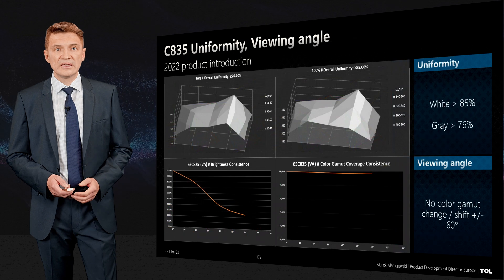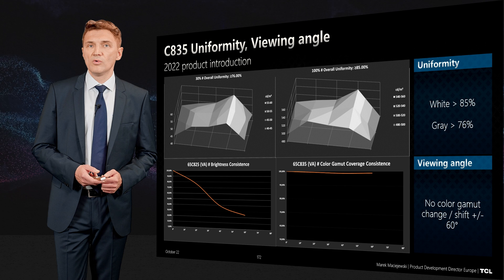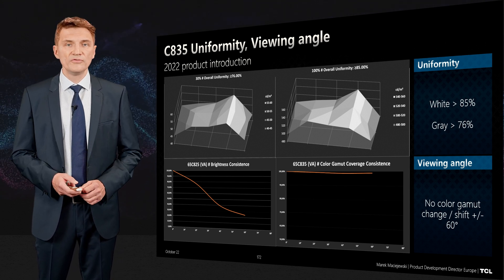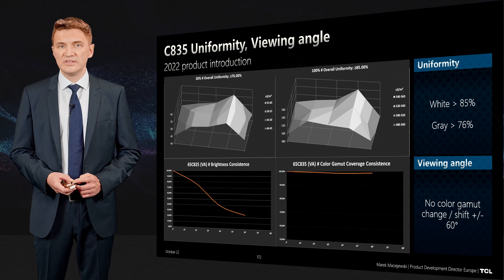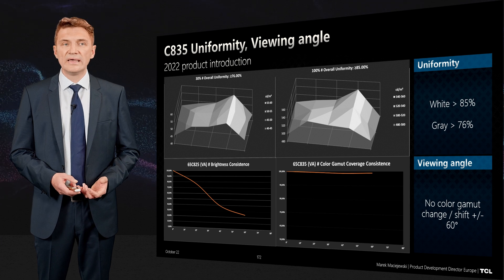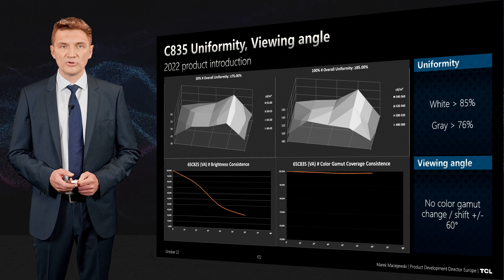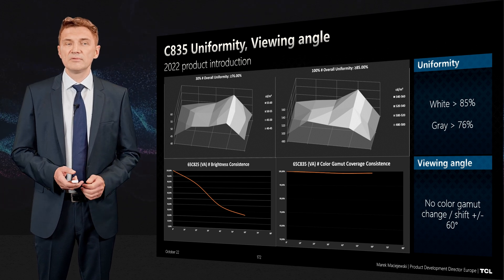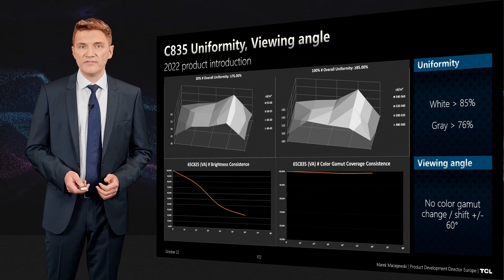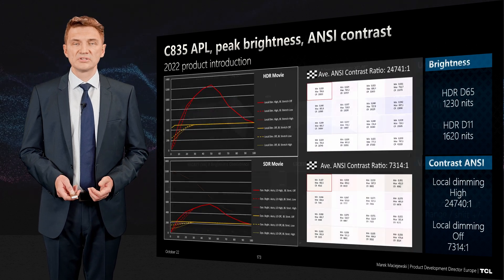Color performance and dynamic range is one story, but uniformity is another. We work very hard to achieve high uniformity. Your eyes start to see uniformity issues below 70%, and here you can see we are above that level even in grey. Viewing angle is another area we significantly improved — last year, moving off-center impacted color gamut, making colors appear washed out. That issue has been solved in this product.